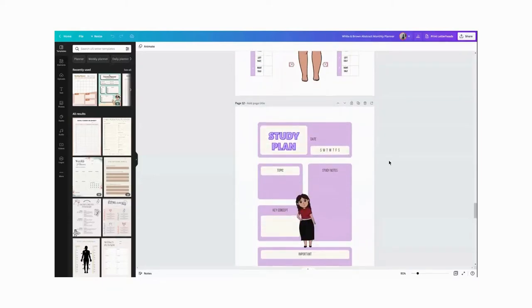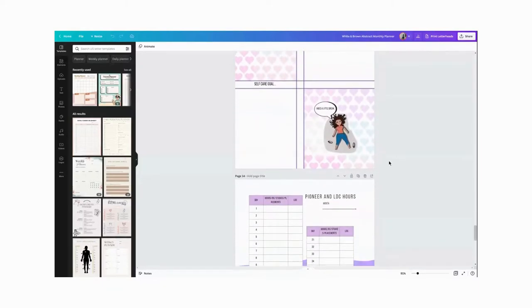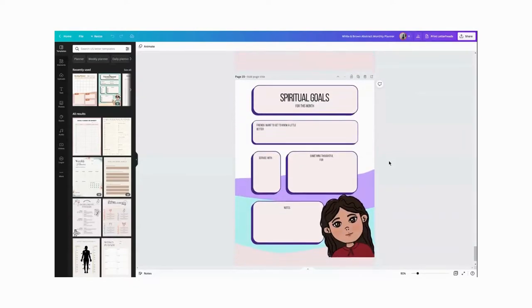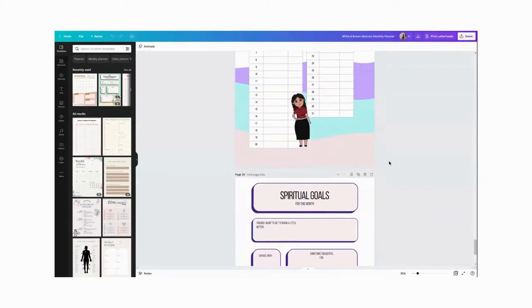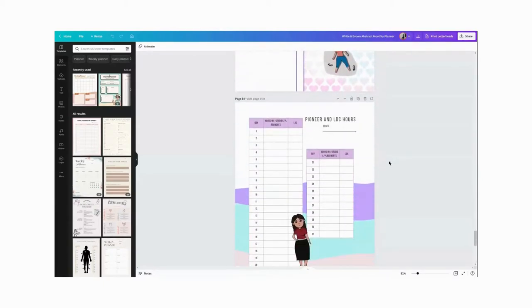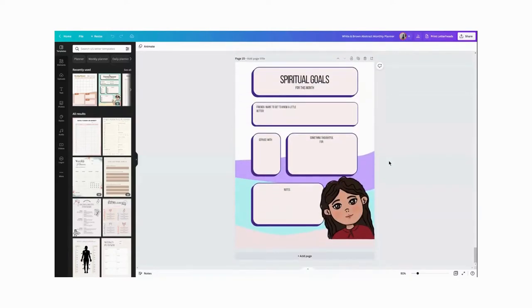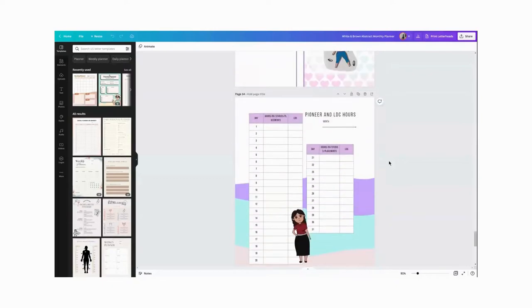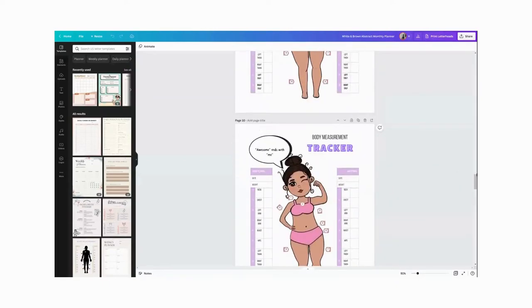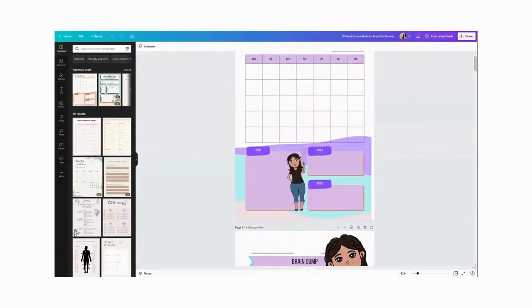I customized the templates that come in Canva in a way that I thought would best suit my sister's needs. I had to guess because I worked on this project for two months in secret, so I couldn't really ask her what her dream planner consisted of or what kinds of things she writes down on a daily, weekly, or monthly basis. I just winged it and hoped for the best — like a lot of things in my life.